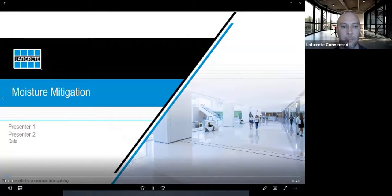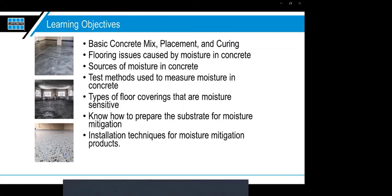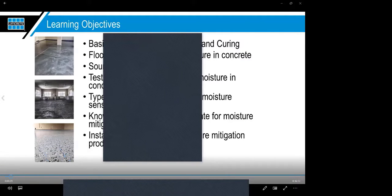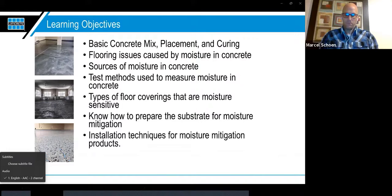How are we doing today? This is Marcel Shane with LATICRETE Tech Services. Thank you for joining our moisture mitigation portion of our PTK webinars. We're going to start by going over the basic concrete mix, placement, and curing. We'll get into flooring issues caused by moisture, sources of that moisture, industry-approved test methods, types of moisture-sensitive floor coverings, how to prepare the substrate, and installation techniques for moisture mitigation products before the hands-on demo.